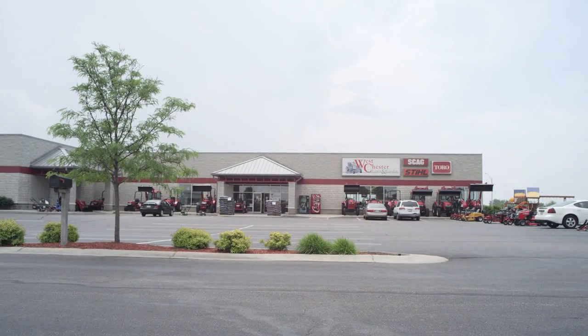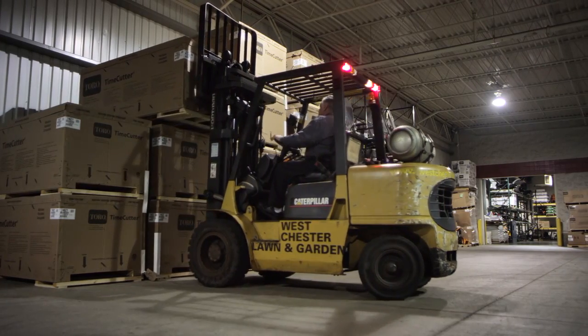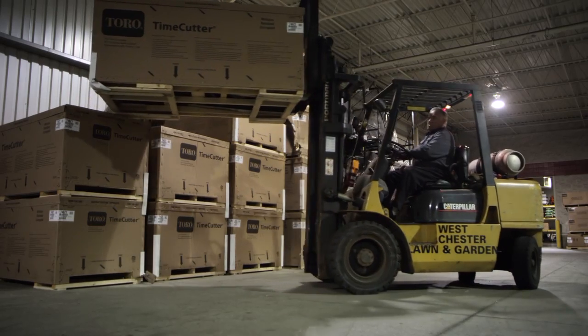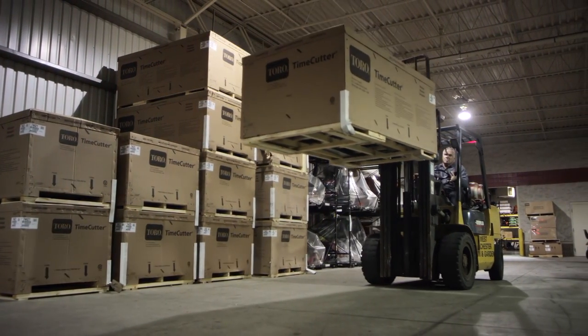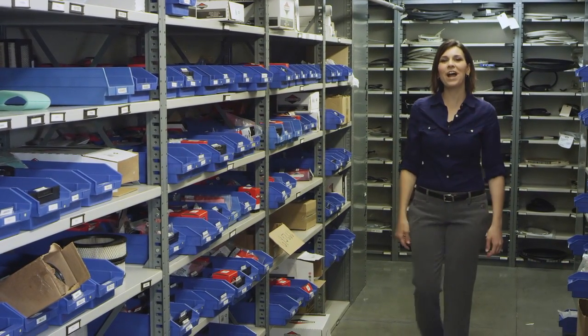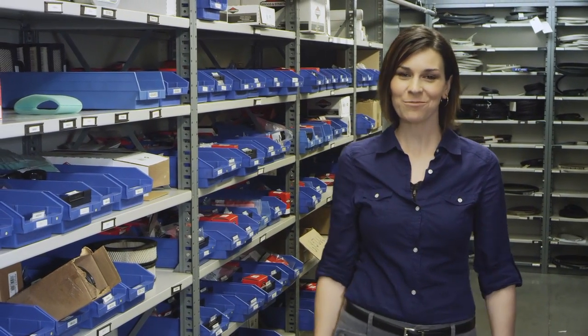The selection in our showroom is directly supported by the size of our facility. We are able to offer an enormous selection due to our on-location warehouse capabilities — 32,000 square feet of inventory, including power equipment and parts. In fact, our parts department boasts over $500,000 worth of inventory. And if we don't have your part in stock, which is unlikely, we can usually get it within 24 hours.